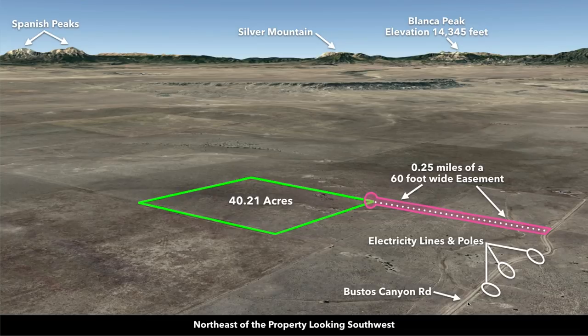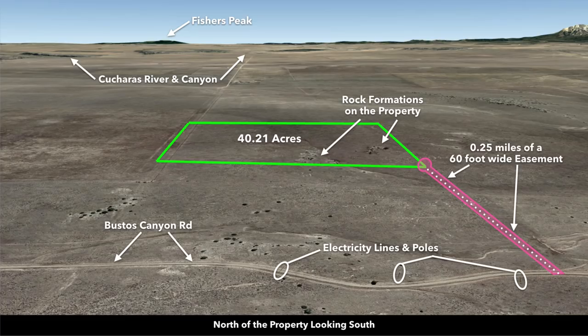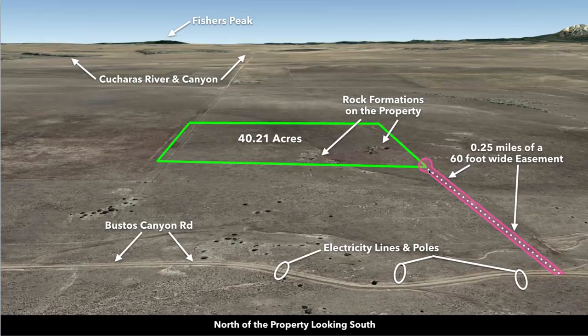We can see the road to the north, Bustos Canyon Road. Now we're north of the property looking south. Here we have the trees and the rock formations that we pointed out. This is Bustos Canyon Road just north of the property. Here are the electricity lines and poles. Then we have the 60-foot wide easement that takes you directly to the property.